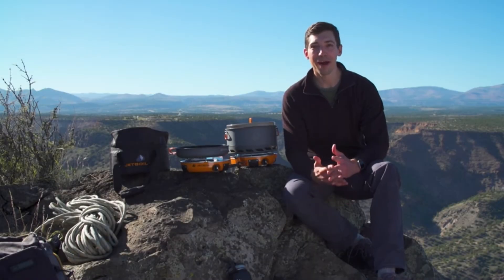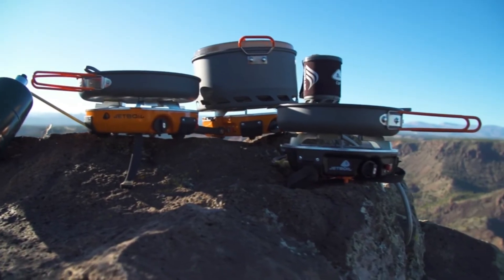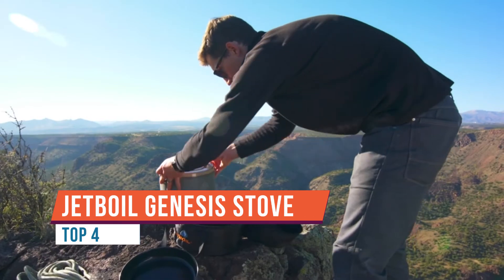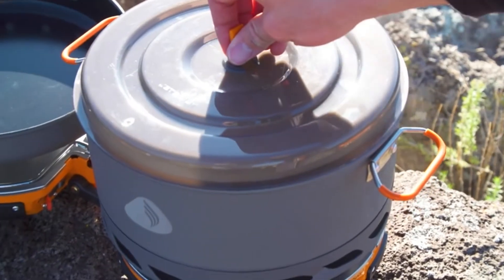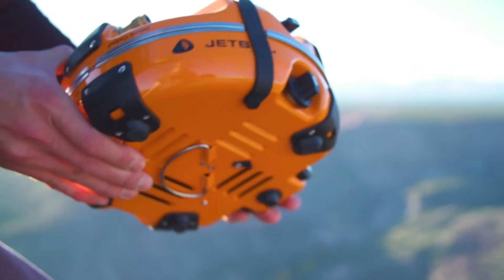Today we're talking about the JetBoil Genesis Base Camp System. This is the world's first base camp cook system that will totally change the way you cook in the backcountry. The Genesis Base Camp System is a super fast and efficient two-burner cook stove that comes with a five liter pot and a 10 inch frying pan. It all nests together in a compact package and weighs just nine pounds.